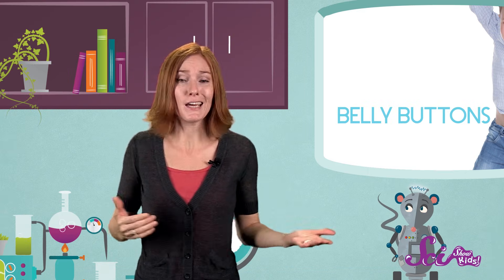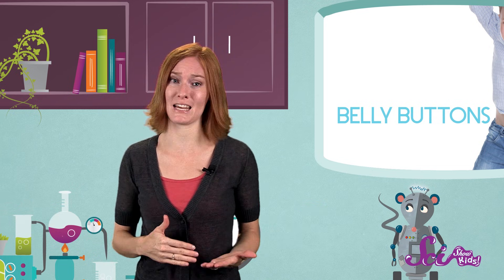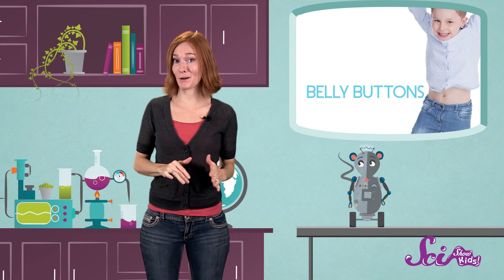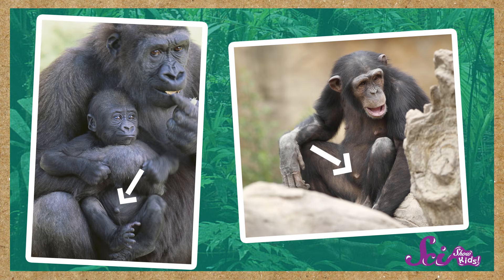Now, the same thing happens for many other mammals that grow inside their mothers, including dogs, cats, chimps, and gorillas. It's hard to find the navels on really furry animals like your pet dog, but they're there, underneath all that fur. Most animals' belly buttons are small and hard to spot, but chimpanzees and gorillas have belly buttons that actually look a lot like ours.